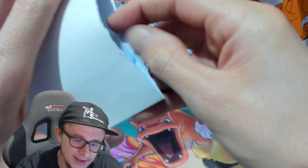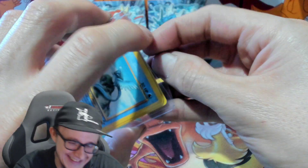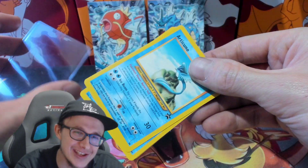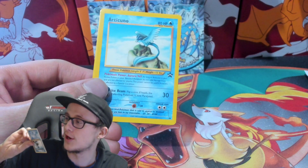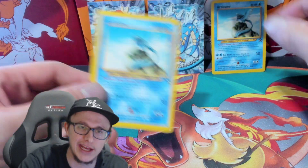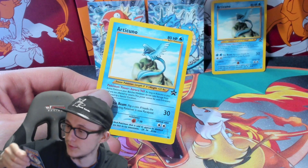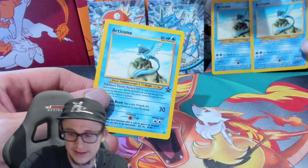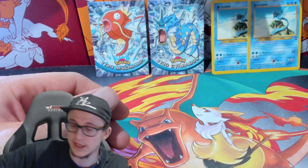We've got another package here. What we got? He sent some Articunos — he didn't even sleeve them. These are some Articunos. He says they're in mint condition, but I would say that one's around a grade 8. This one is probably a grade 8 again, and this one is probably an 8 again. So, not too bad.